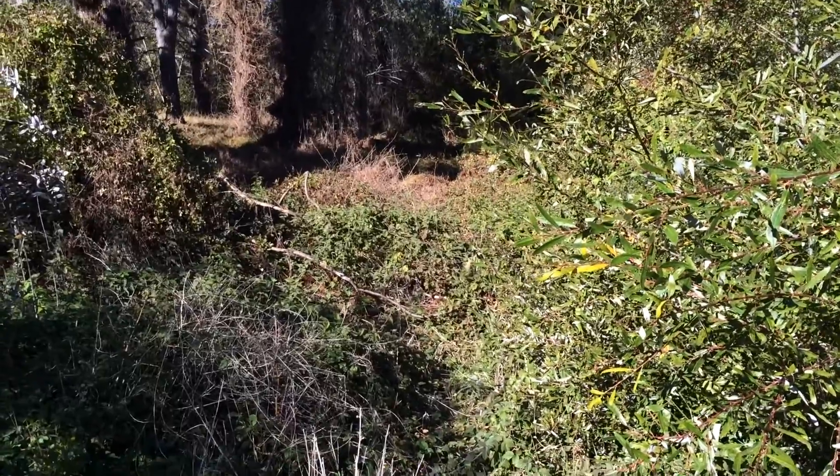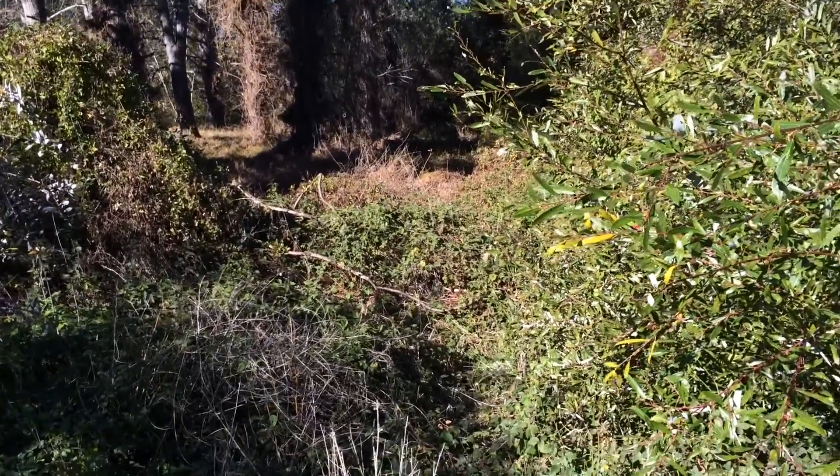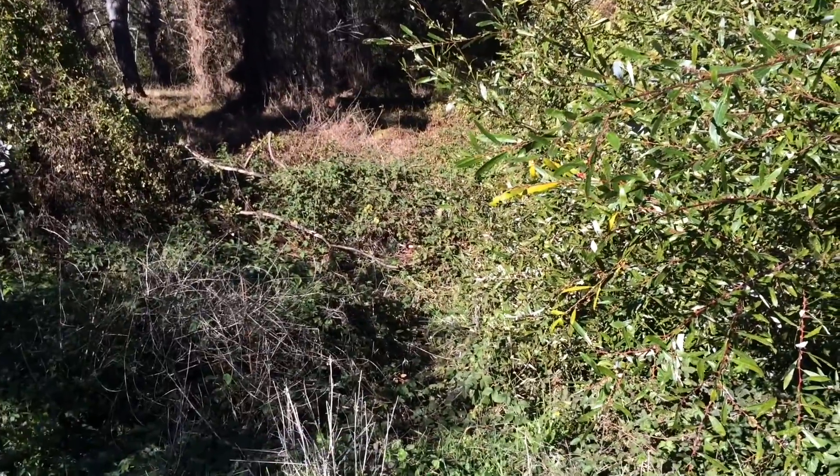This species is native to the Pacific Northwest — California, Nevada, Oregon, Washington, and British Columbia. So if you're out there, look for this stuff.